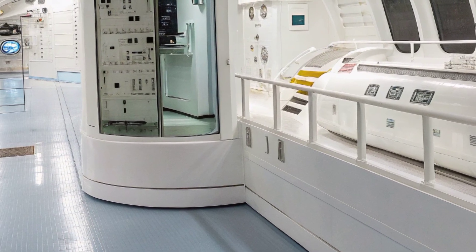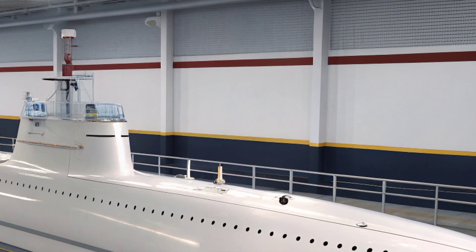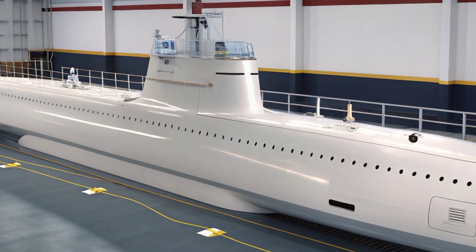The sonar systems — often referred to as the submarine's ears — include both bow-mounted and wide aperture array sensors along the flanks, enabling the detection of ships, submarines, and even small underwater drones at impressive ranges.